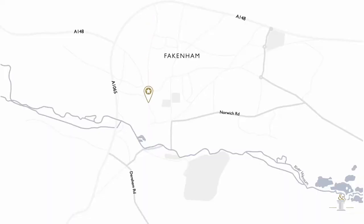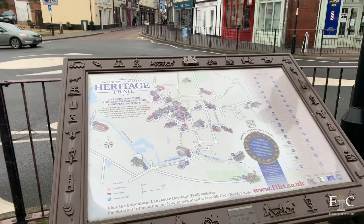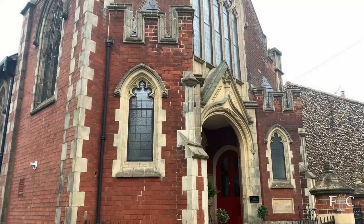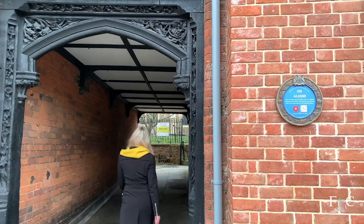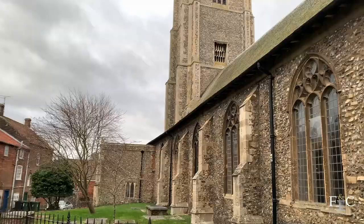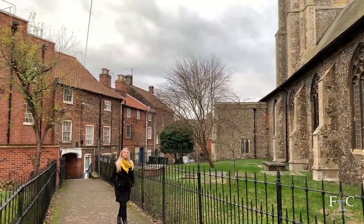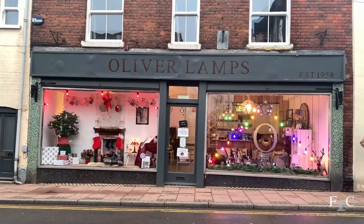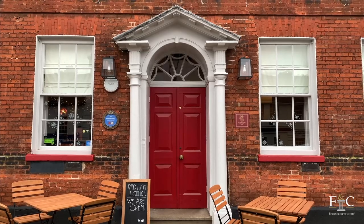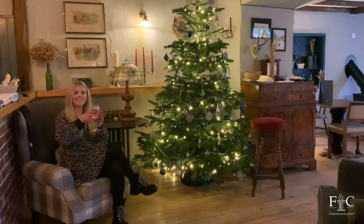The property is located in Fakenham, a traditional working market town and the largest town in North Norfolk. Famous for its market and places of historical interest, Fakenham offers an abundance of notable buildings to discover. Each Thursday the town becomes a hive of activity with a market in the centre selling local produce as well as arts and crafts — a tradition since the 13th century. There are plenty of shops both independent and larger recognisable names, as well as cafes and pubs perfect for a spot of lunch or an evening meal, some even within walking distance of your front door.